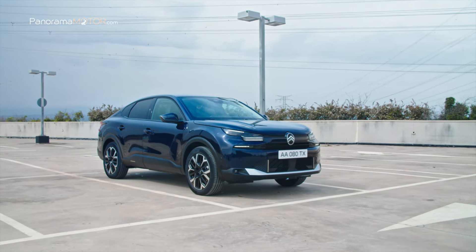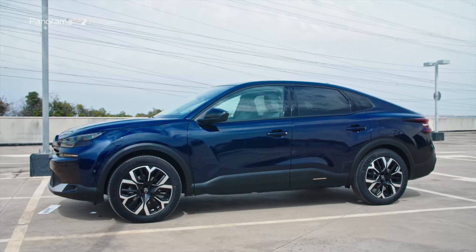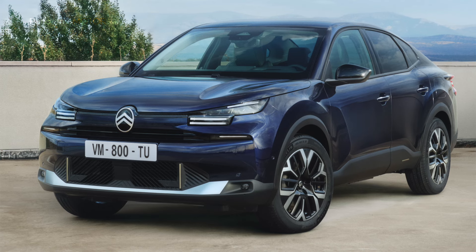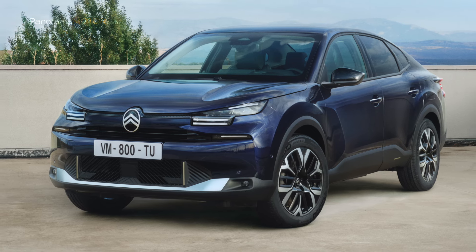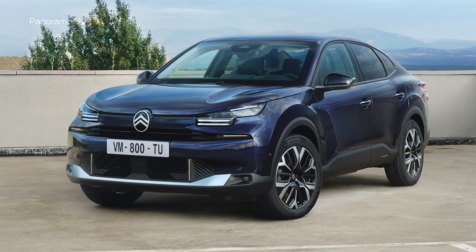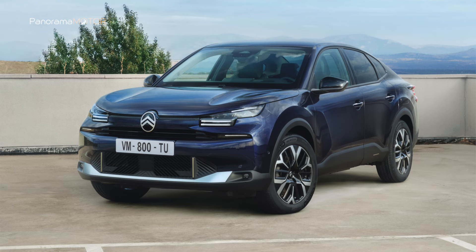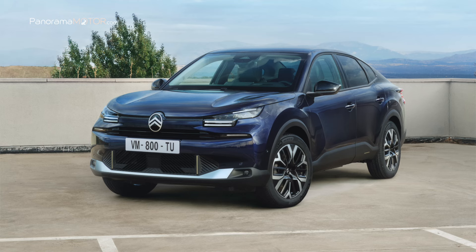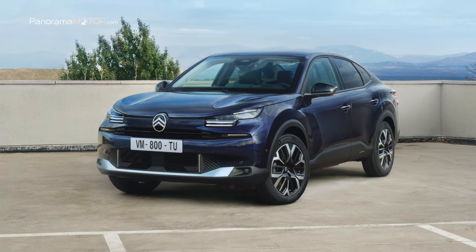El C4X combina la elegancia y fluidez de un Fastback, el refinamiento de un espacioso cuatro puertas y la actitud de un SUV con un fuerte carácter. Inspirado en gran medida en el concepto Oli de 2022, el frontal incorpora el nuevo logotipo de la marca, que se sitúa con orgullo en el centro de una parrilla rediseñada, dando al coche una presencia más firme en la carretera. El capó mantiene sus líneas originales y se adapta para resaltar los chevrones, acabados en pintura silver chrome, añadiendo un toque de elegancia y refinamiento.